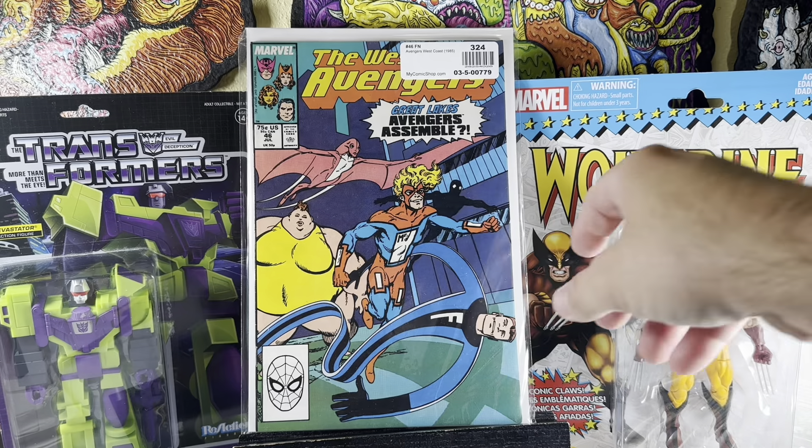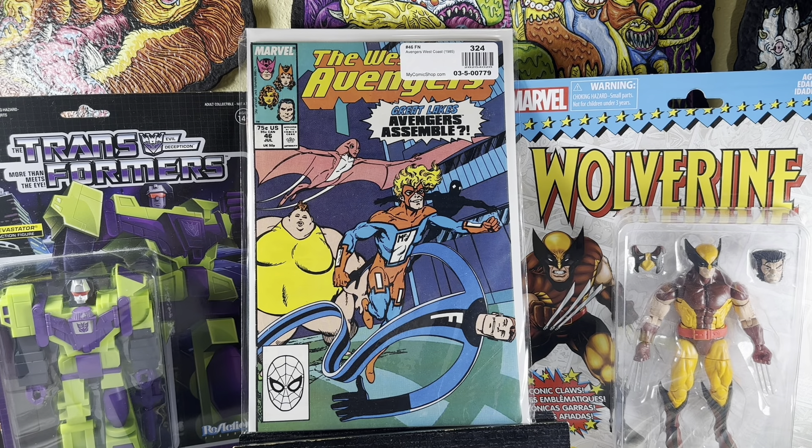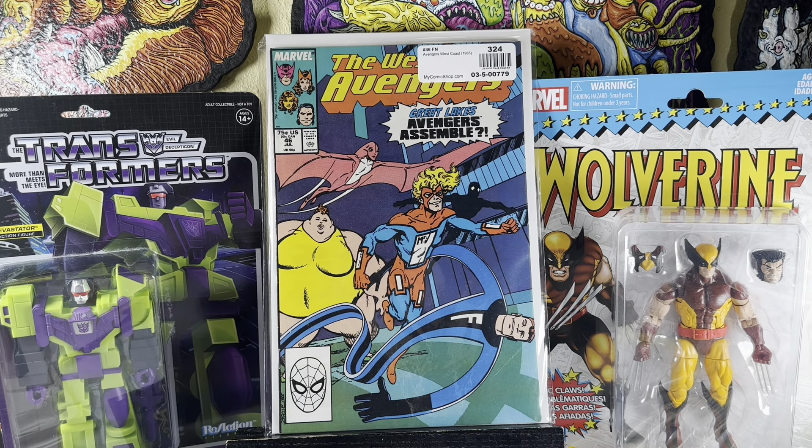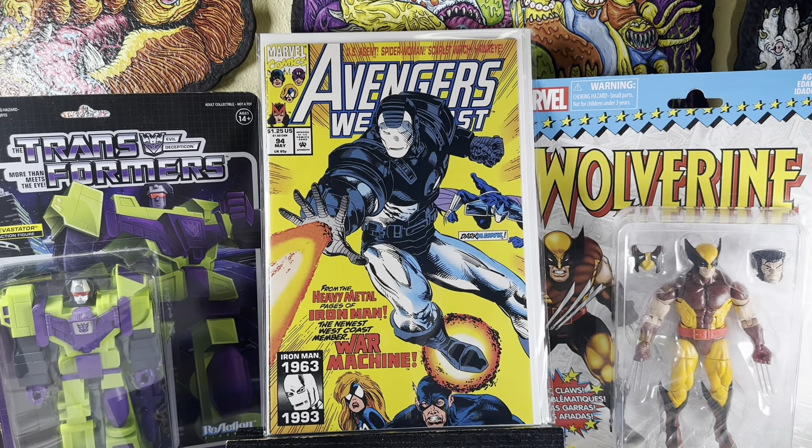West Coast Avengers number 46 — first appearance of the Great Lake Avengers. Pretty cool, awesome one. Avengers West Coast 94 — first appearance of Rhodey as War Machine. Pretty cool. In that first War Machine issue it's actually Tony Stark in the armor, so I don't know exactly when this came out relative to that issue, but this is the first time Rhodey is in that suit.